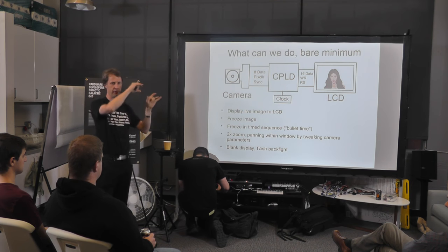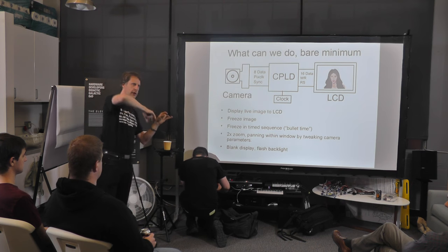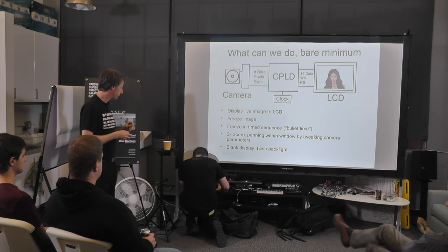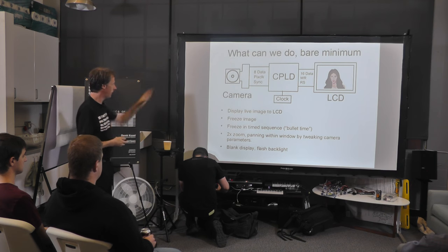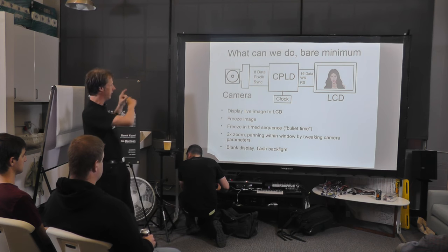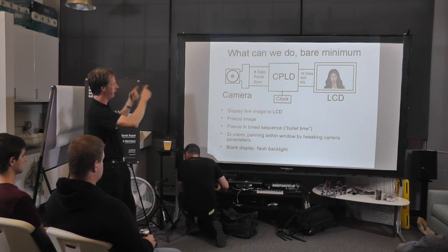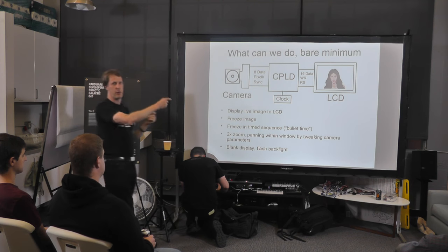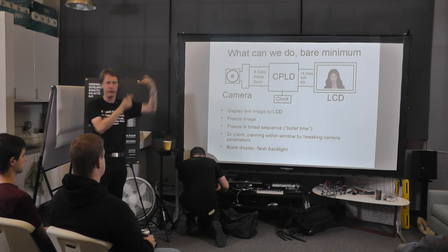Most of what the CPLD is doing is taking that 8-bit data and latching it so you get two bytes out of the camera for each pixel — 16 bits of 5 bits red, 6 bits green, 5 bits blue data — and that's clocked as a single pixel into the LCD. With this minimum system we can have a live image continuously showing on the LCD. We can freeze the image because the LCD has memory — we just stop sending data and it freezes the last image.